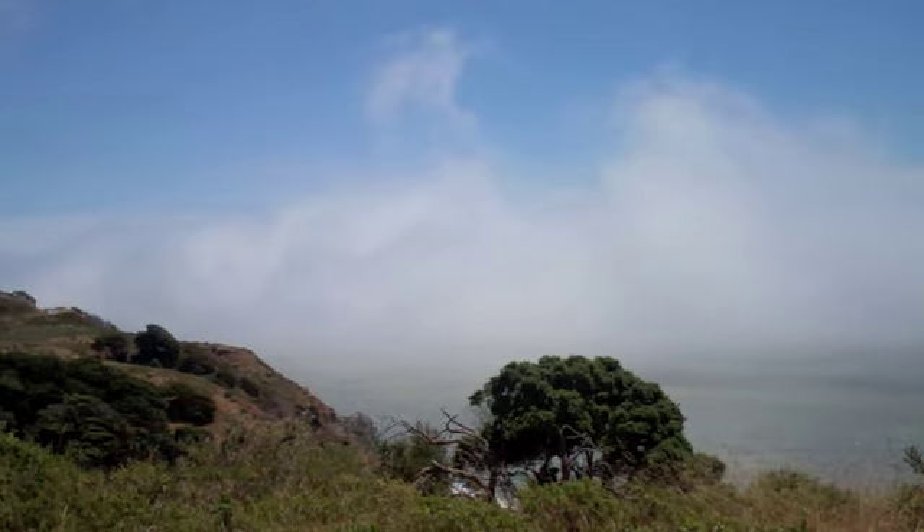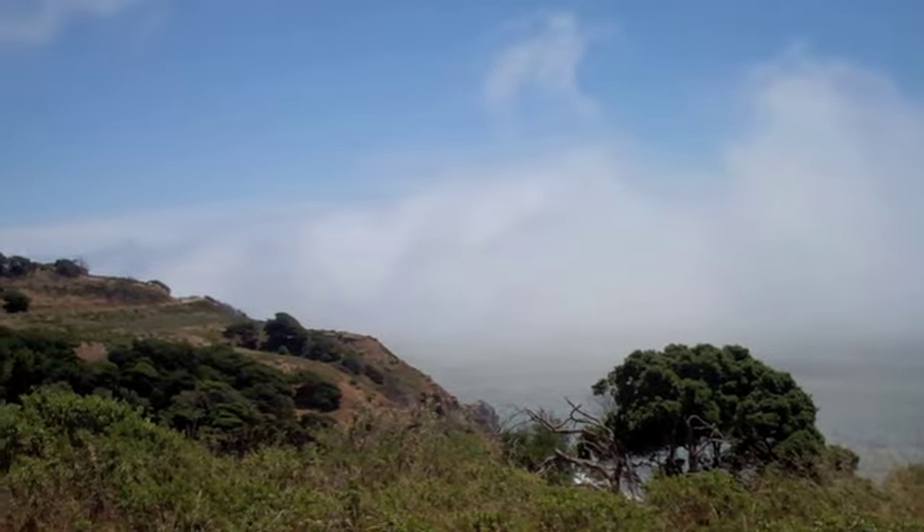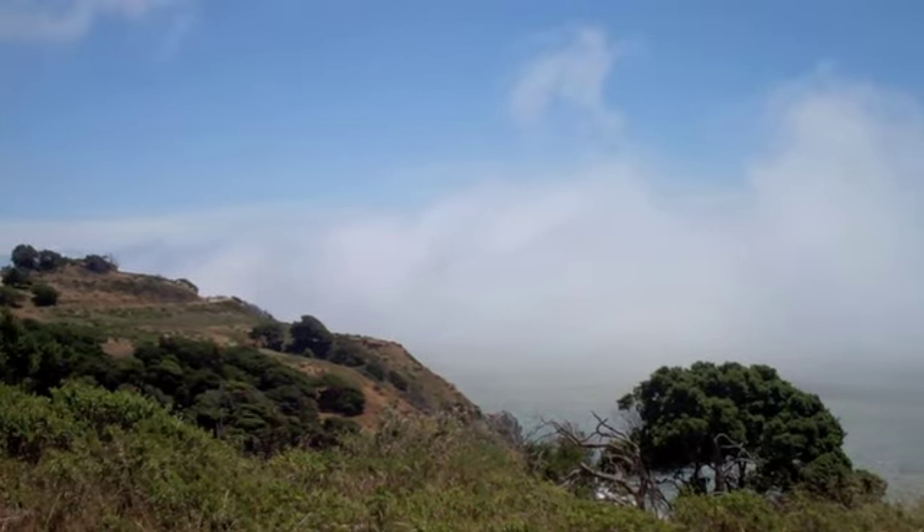Angel Island has a coastal climate with moderate temperatures and high wind levels as well as fog coverage. Average temperatures can range from the 50s to the 80s.